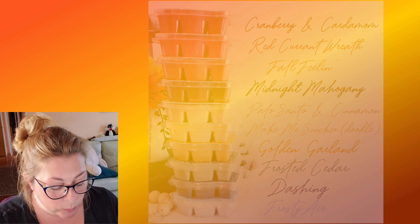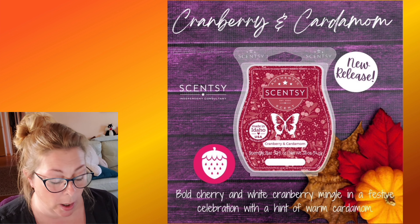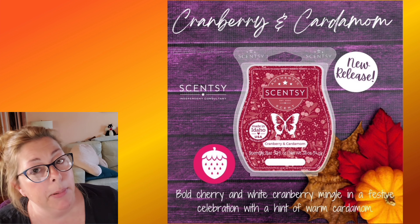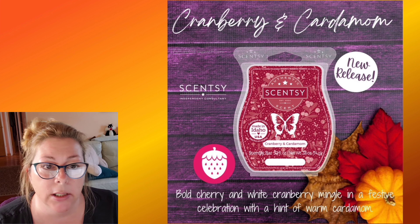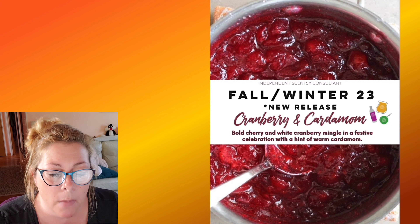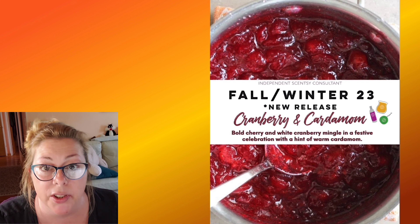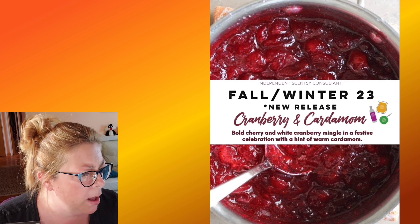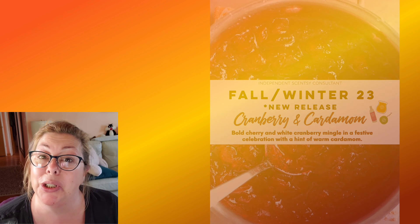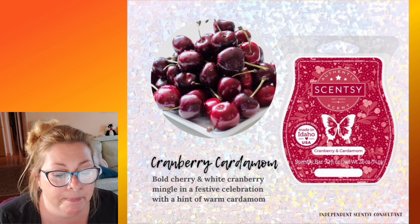Cranberry and cardamom is described as cherry, white cranberry, and cardamom. When I first smelled it in the clamshell it was a little like cough syrup — more cherry than cranberry, a little sharp, one-dimensional. But when I warmed it in my bedroom it was nice. I ended up taking it out two days later even though it wasn't done because it had a nice lingering quality. Cranberry and cardamom is nice, especially if you really like cranberry fragrances. I recommend it, but it's not going into my club.